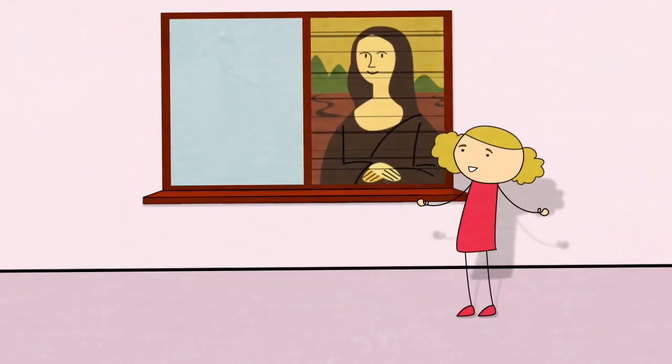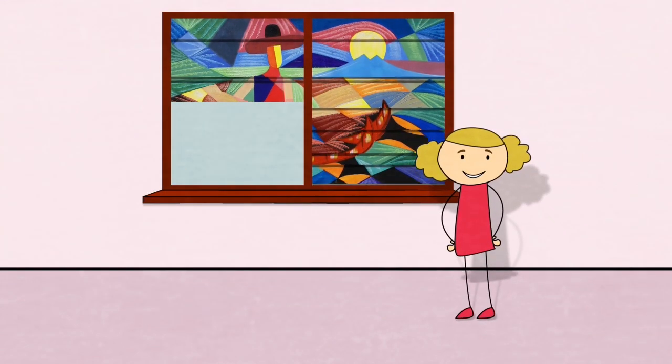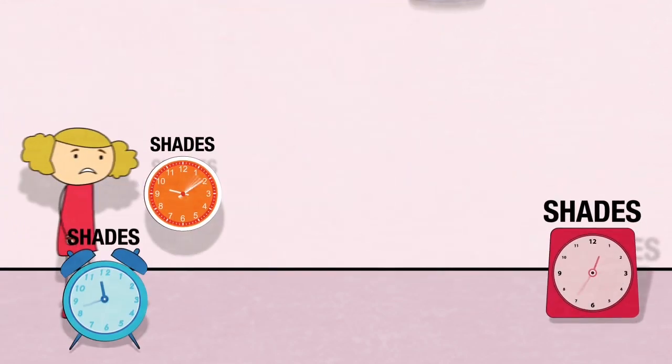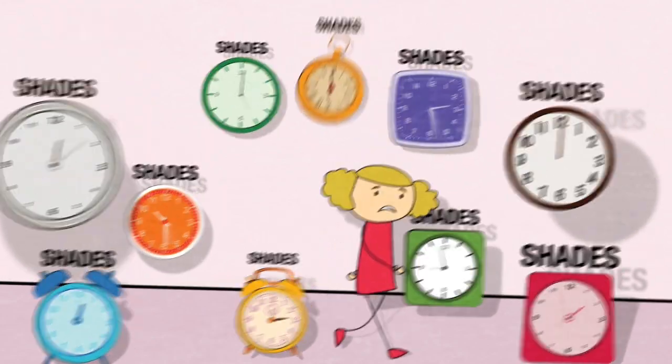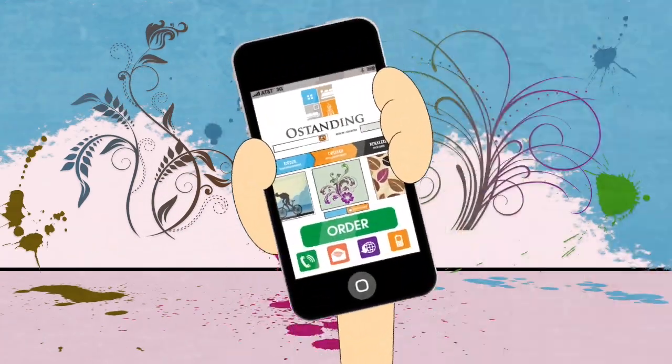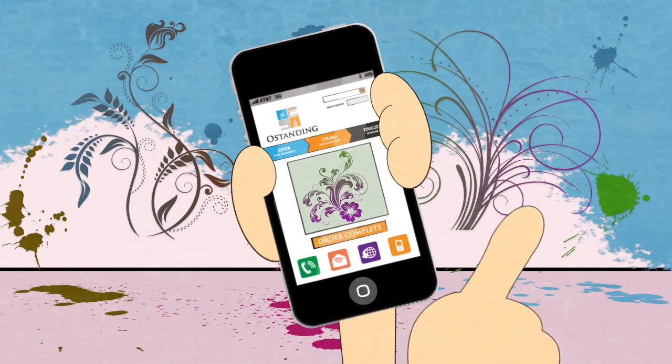And they're detachable too, so you can simply replace them or switch between designs to suit your mood or preference. Forget about spending hours searching for the shade you want! With O Standing you can simply create your own! It's practical, cost-effective, and ordering is so simple!